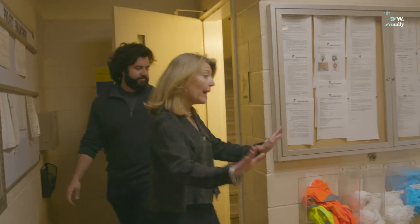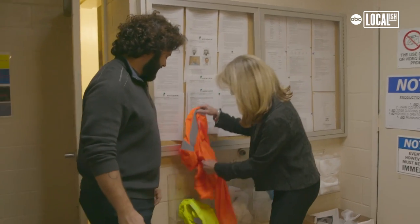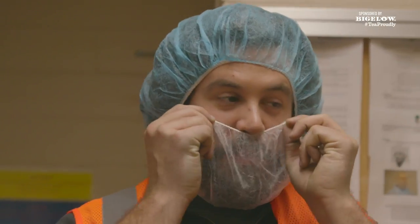We're going to go on the manufacturing floor right now. We just have to get ready — safety first. Here we are: I have a beard net on, and we're about to go see how tea is made. We're going to watch those little tea bags get produced.